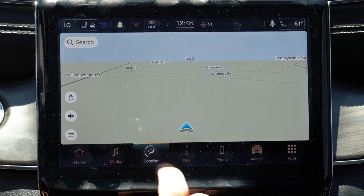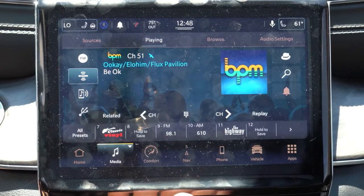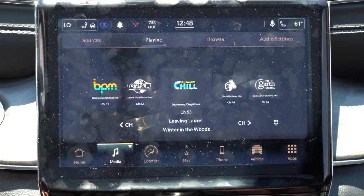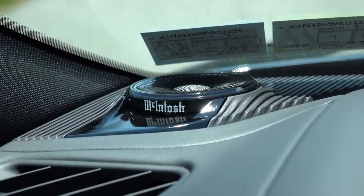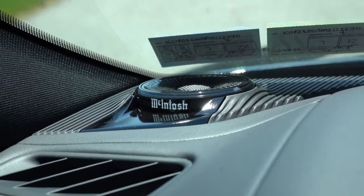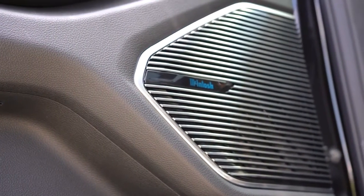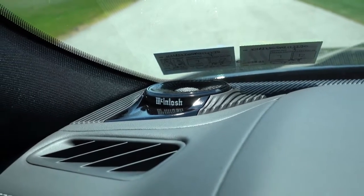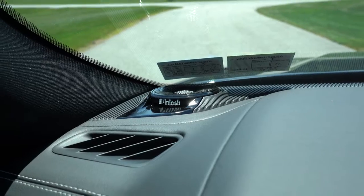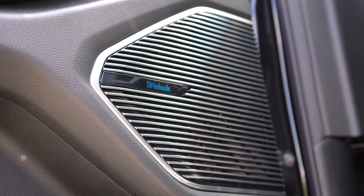For the sound system: six speakers come with Laredo and Altitude, with a nine-speaker setup with subwoofer available as an option. Then there is a 19-speaker McIntosh high-performance sound system for Overland and up, coming with 950 watts — and that's the one we have today. That was ridiculous — you could feel the bass in your chest. Crystal clear, a ton of bass — an amazing sound system in the Grand Cherokee L without a doubt.